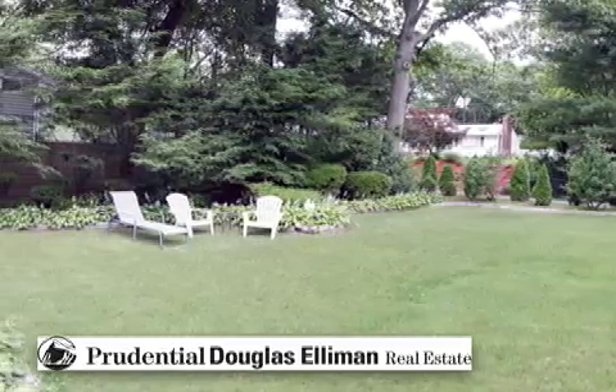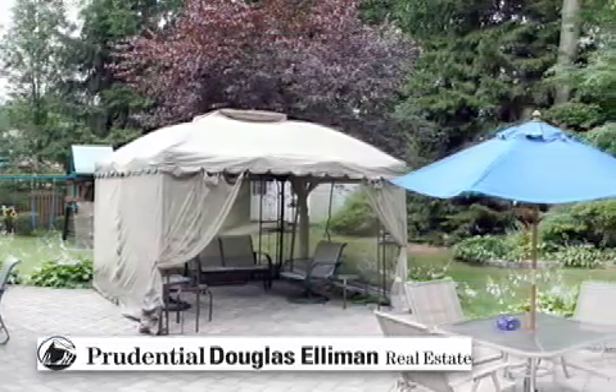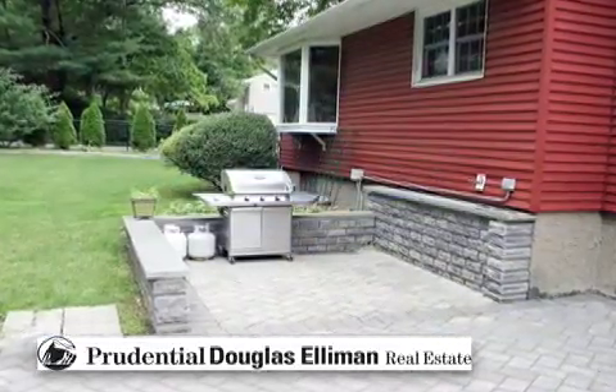Situated in the desirable Fawn Hills section of Huntington Station, this home is located on a sprawling, lush property that is meticulously landscaped.